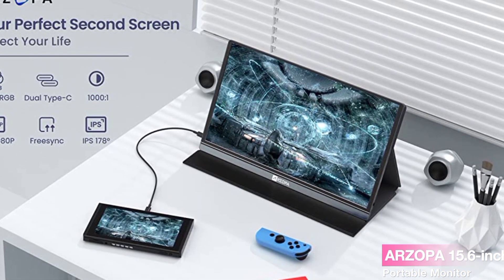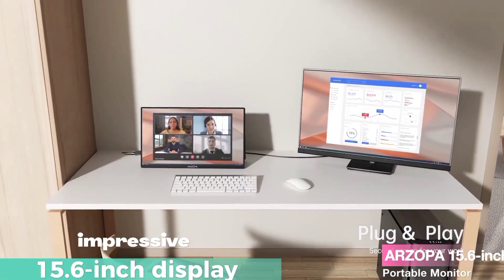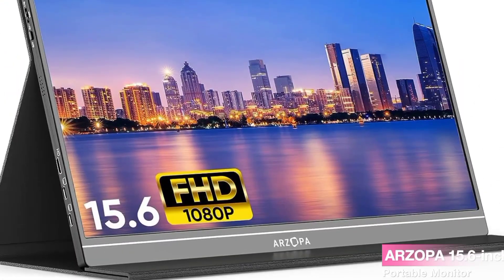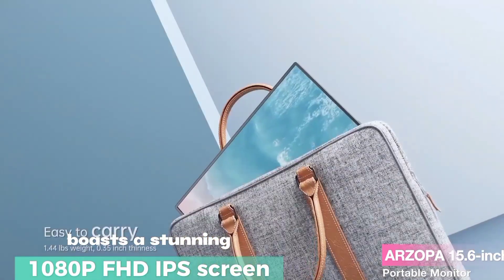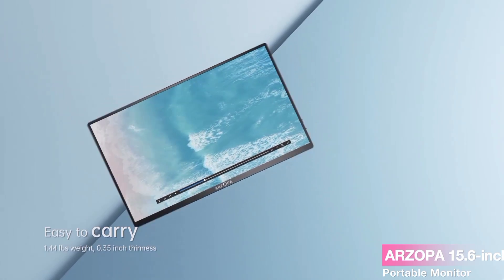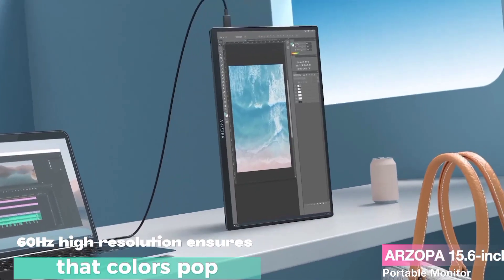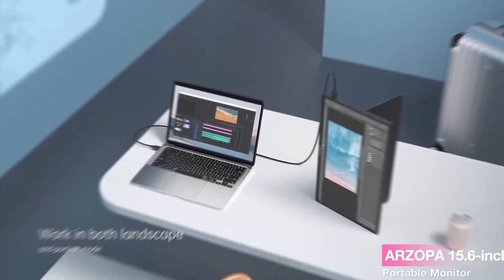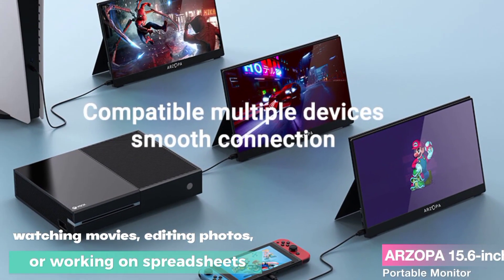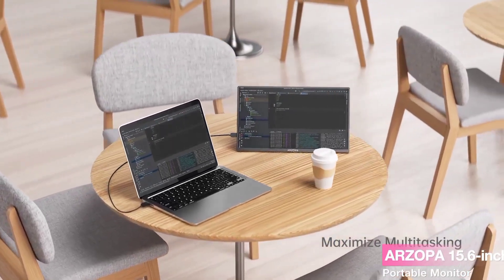With its impressive 15.6-inch display, the ARZOPA monitor boasts a stunning 1080p FHD IPS screen. Say goodbye to pixelated images and videos. The 60Hz high resolution ensures that colors pop and details come to life. Whether you're watching movies, editing photos, or working on spreadsheets, the visual richness is truly exceptional.